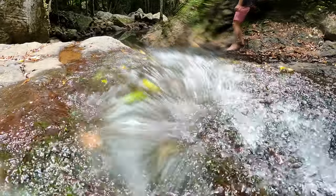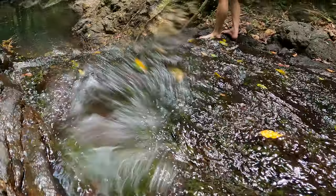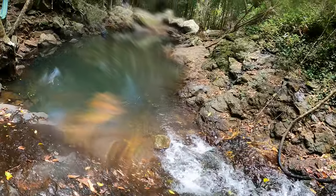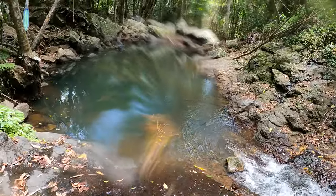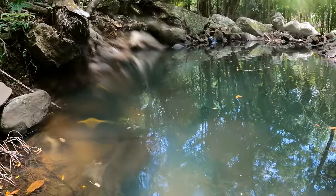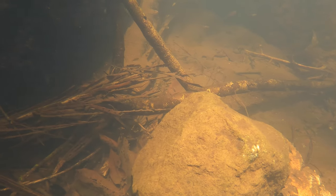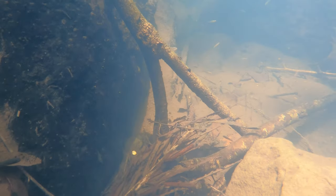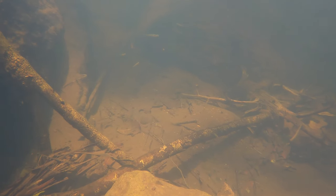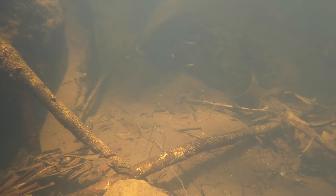We followed a waterfall down into a much deeper pool, which had a hammock and a swing but no houses around — I wonder who put those there. Looking in this pool, we saw crimson-spotted rainbows, gudgeons, smelt, shrimp, and a whole range of very interesting species!